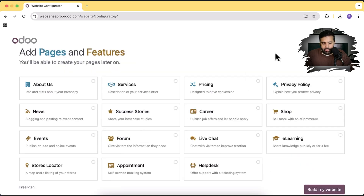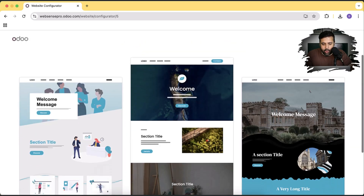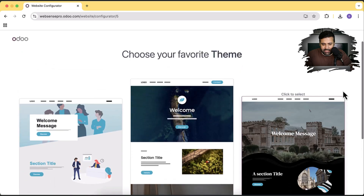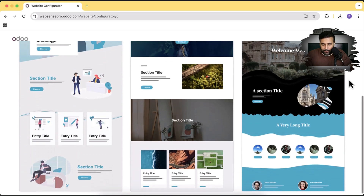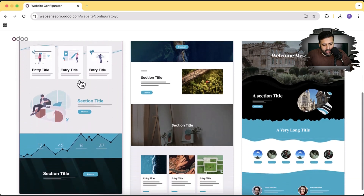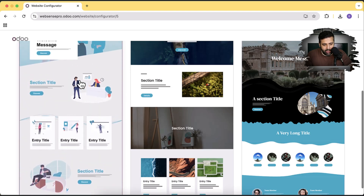It's asking which pages you want to add. I'm going to add an About Us page, a Services page, and a Pricing page. I think that's good to start with — we can add more pages later on. So let's click on Build My Website. Now based on the niche we added and the color palette we gave, it's giving us three theme suggestions. I personally like the first one, so I'm going to click on that. If I hover over, you can see it's giving me the complete preview of the theme. Looks nice — let's select this one.